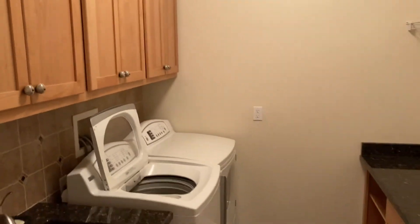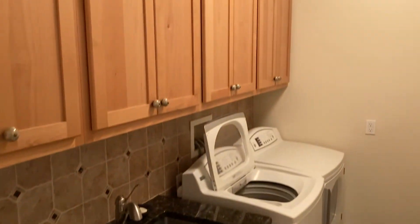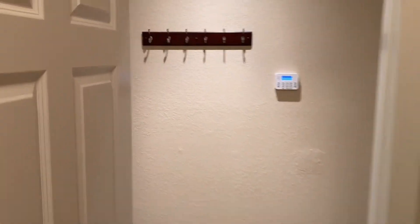Here is the laundry room with a wine cooler, near your garage.